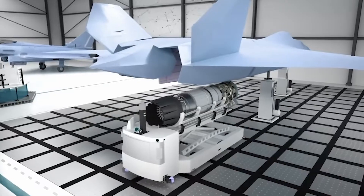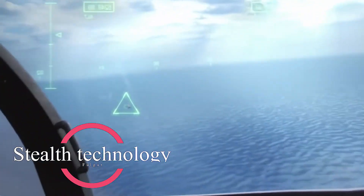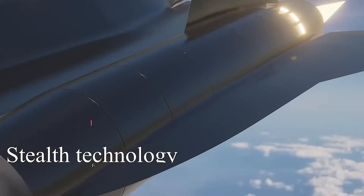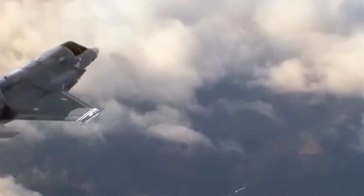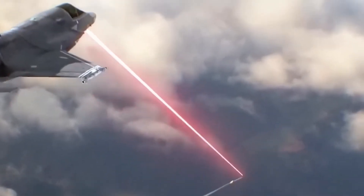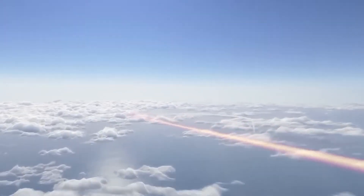Stealth technology is a key feature expected to be incorporated into sixth-generation fighter jets. Stealth refers to the ability of an aircraft to avoid detection by radar and other sensors. Sixth generation fighters are expected to have a high level of stealth with low observability across a wide range of frequencies.